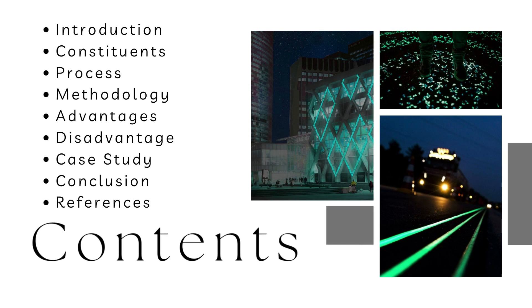As we proceed further in this discussion, we will see the basic constituents of light emitting concrete, its manufacturing process, its methodology, some advantages and disadvantages, and a few applications worldwide. By the end of this seminar you should have a better understanding of light emitting concrete and its endless applications and future scope.